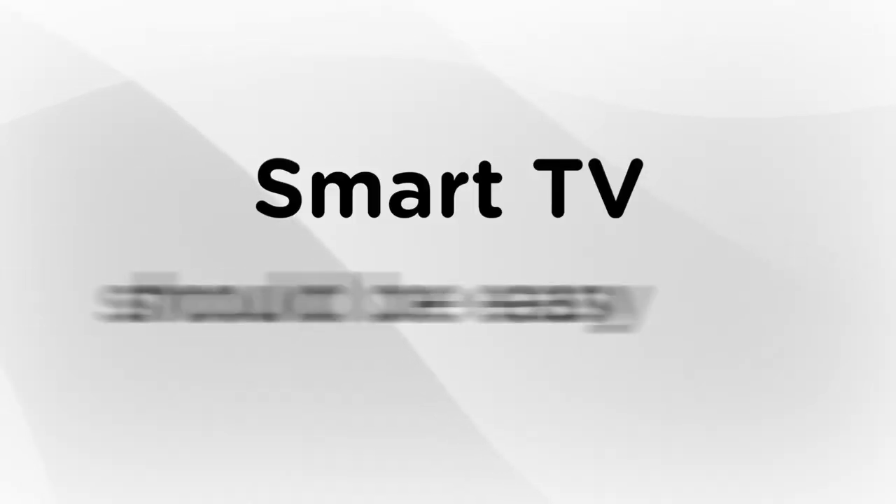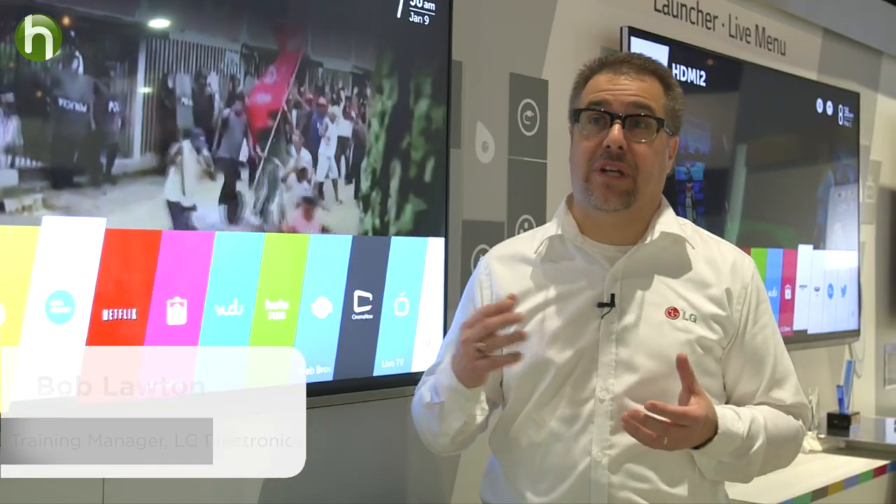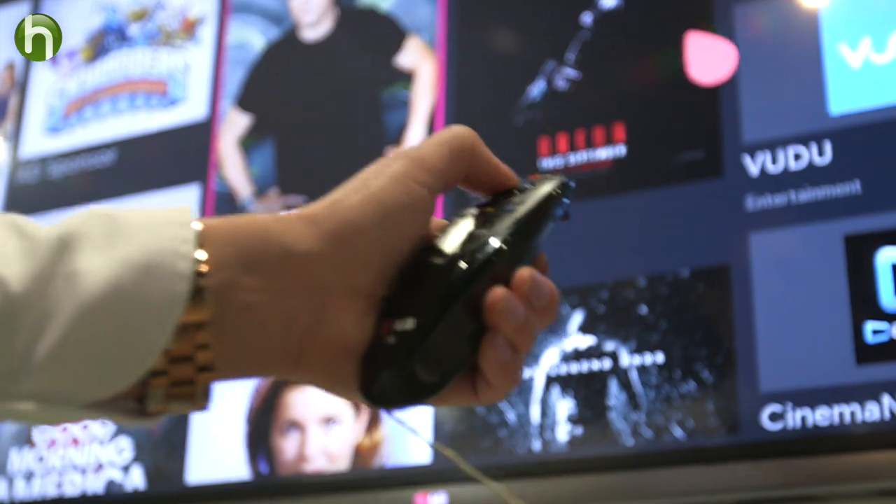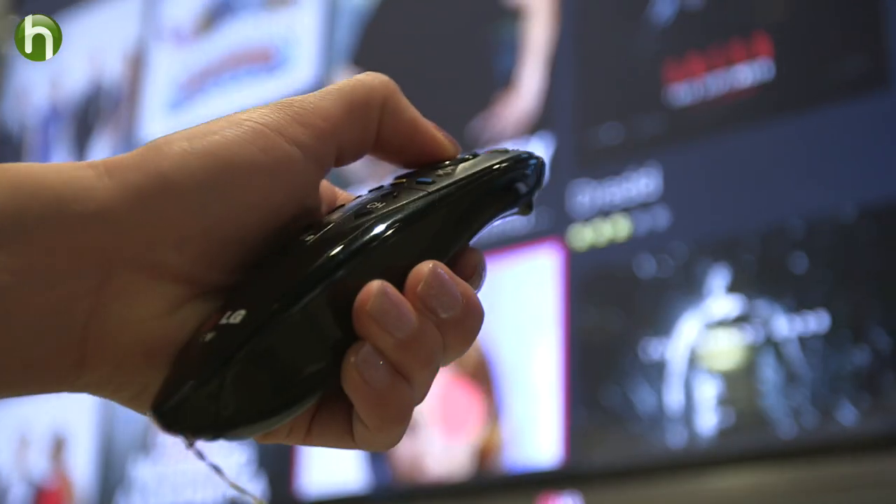First and foremost, a smart TV should be easy to set up. Roughly 52% of the customers who buy smart TVs get frustrated in the setup system and never connect it to the internet. If the interface is cumbersome or confusing, most people won't take advantage of the features. A good interface is intuitive, customizable, and fast.